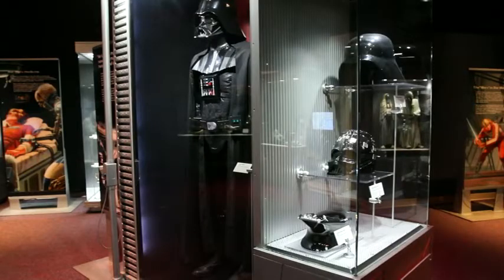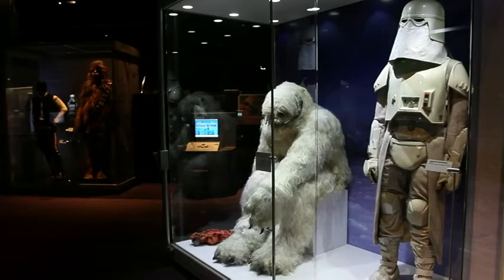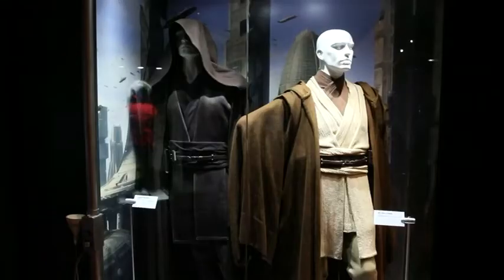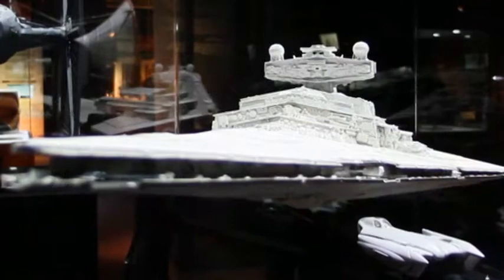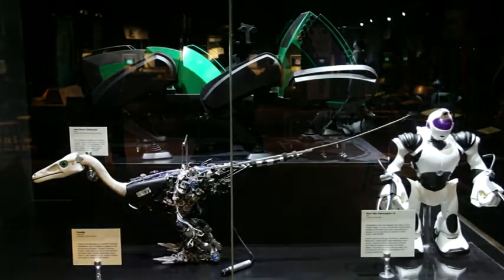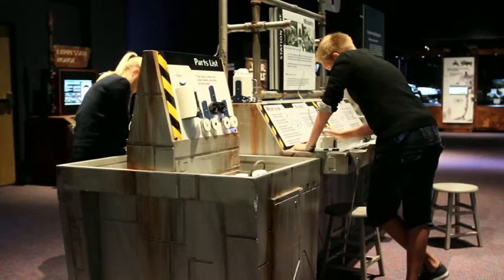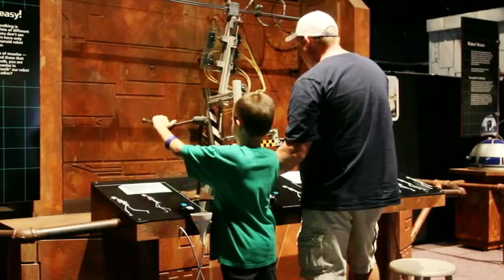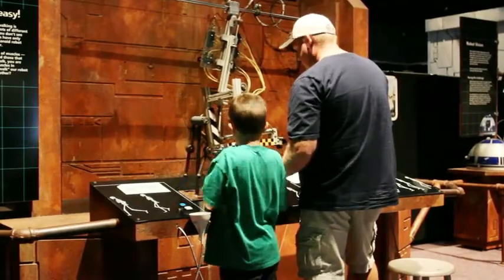Star Wars: Where Science Meets Imagination is the largest collection of actual props, models, and costumes from all six Star Wars movies collected in one place. We've got a piece of film history — iconic costumes, amazing models, artwork, and incredibly detailed props on display right now here at the Orlando Science Center. It's a must for any Star Wars fan, but the exhibit developers have also done an amazing job melding all the Star Wars iconic pieces with exciting interactives and science learning. It's one of the best science exhibits I've ever seen.